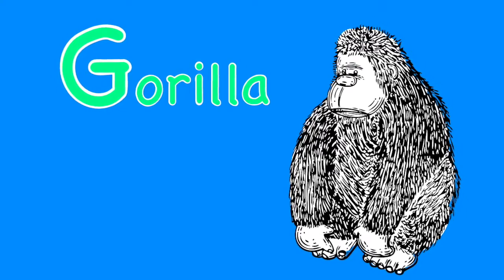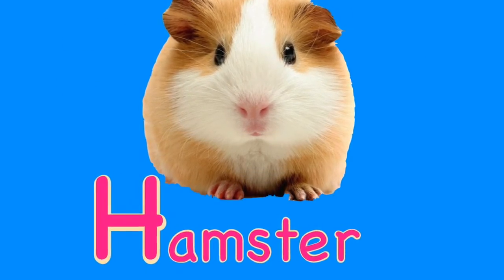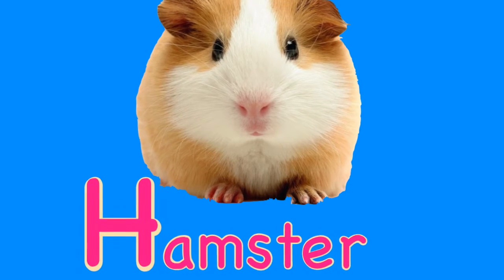They are in danger of extinction. H. Hamster. A hamster is a small rodent that some people keep as pets.